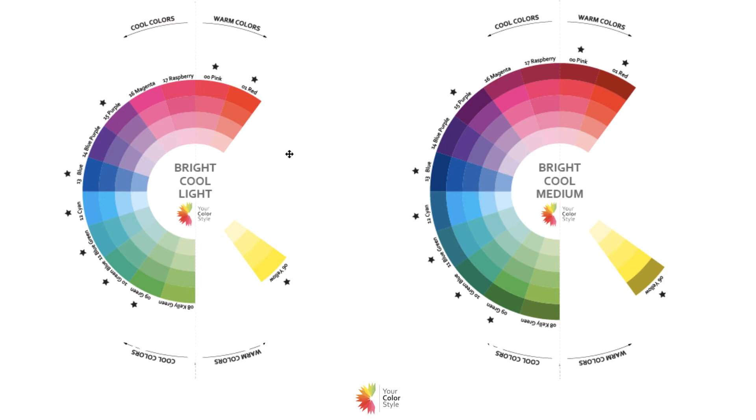The difference is that for bright cool and medium, although the color wheel doesn't really show it, it's a higher contrast color palette. Therefore the person also has higher contrast about them — typically fairer skin but darker hair or eyes; something about them has a little bit more contrast. Really, what the color wheel is not showing is that you want to wear more higher contrast patterns and higher contrast combinations — darker and lighter colors together.